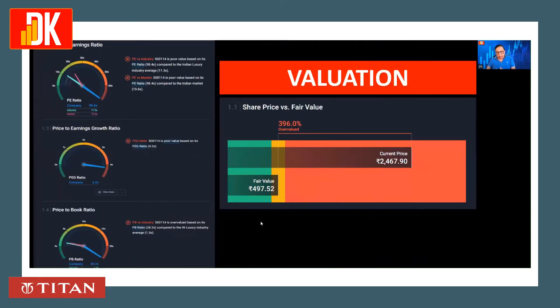Looking at the valuation of Titan share, the PE ratio is much higher than the industry, so it looks expensive. The PEG ratio stands at 4.2, which is very high. Even the PV ratio is much higher than the industry average.